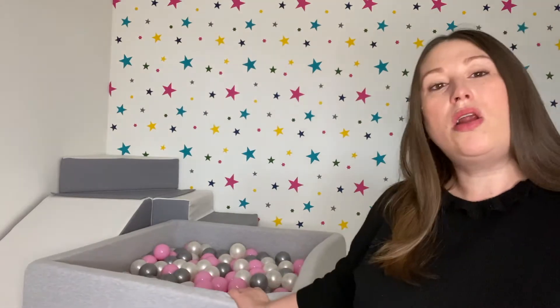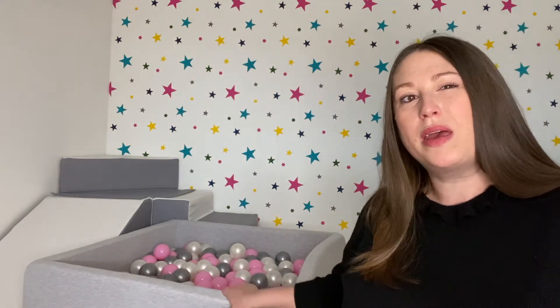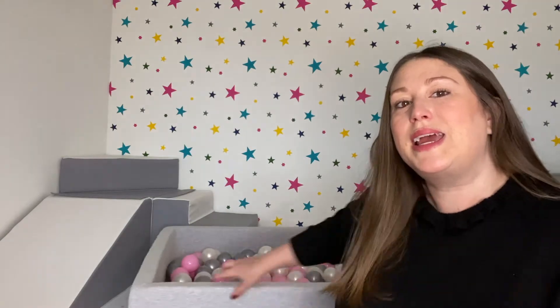The first thing I want to talk about is actually shown behind me — it's this foam ball pit. We've got a large square ball pit with around 400 balls in it. She absolutely loves playing with this. As you can imagine, balls fly everywhere and we find them all over the place. She has hours of fun playing with it, and recently she's started really throwing herself into the ball pit.